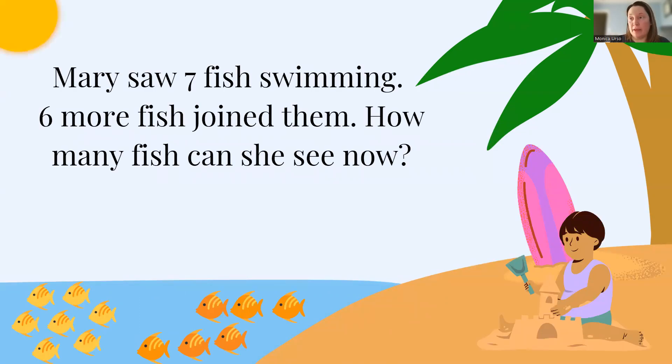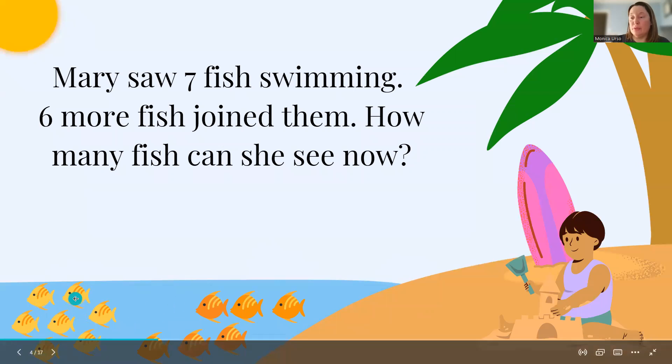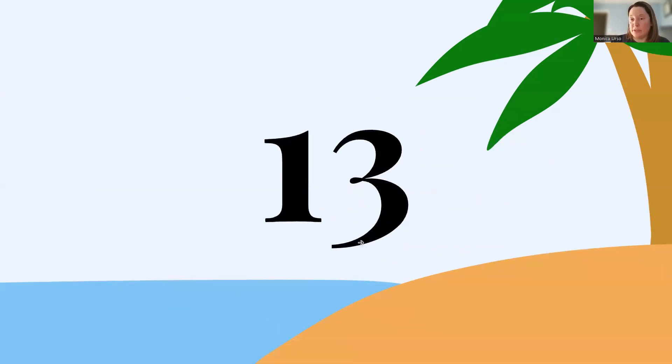Mary saw seven fish swimming, six more fish joined them. How many fish can she see? So let's count our first group: 1, 2, 3, 4, 5, 6, 7, 8, 9, 10, 11, 12, 13. So Mary can see 13 fish.